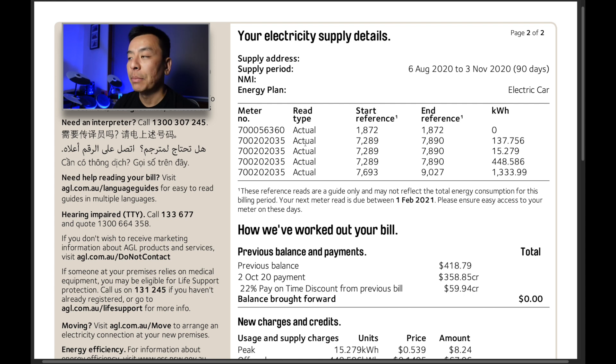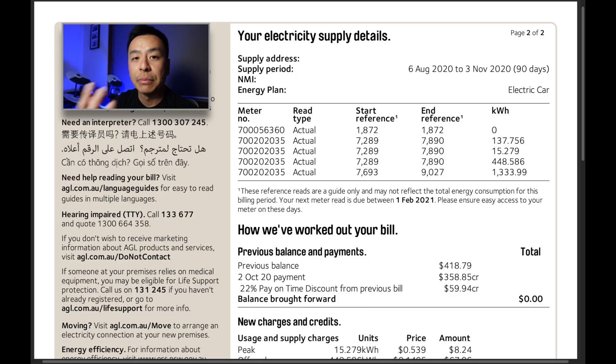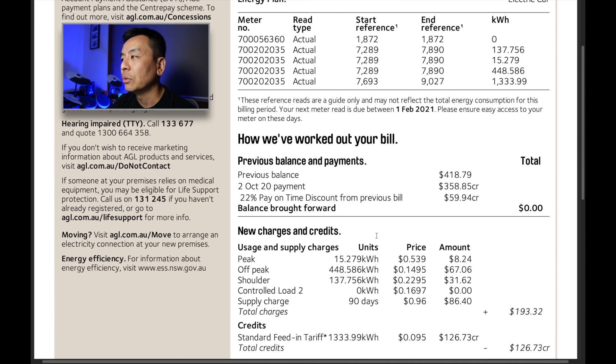There are currently two meters on the power bill. One is for the controlled load, which is a special type of meter typically for hot water in New South Wales. We don't use that currently because I've switched the hot water — a heat pump system — over to the main meter, so it's covered by the solar panels during daylight hours, essentially giving us free hot water. The other meter, number 20235, is for main household usage, and we have a time-of-use tariff, meaning we pay different rates depending on the time of day.